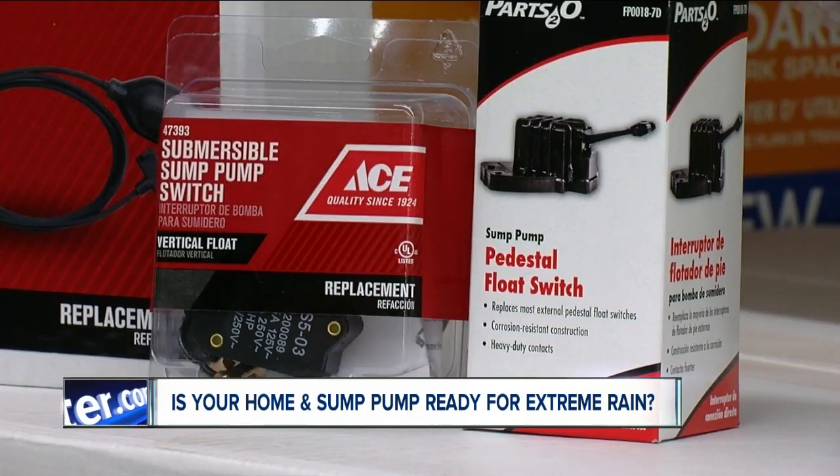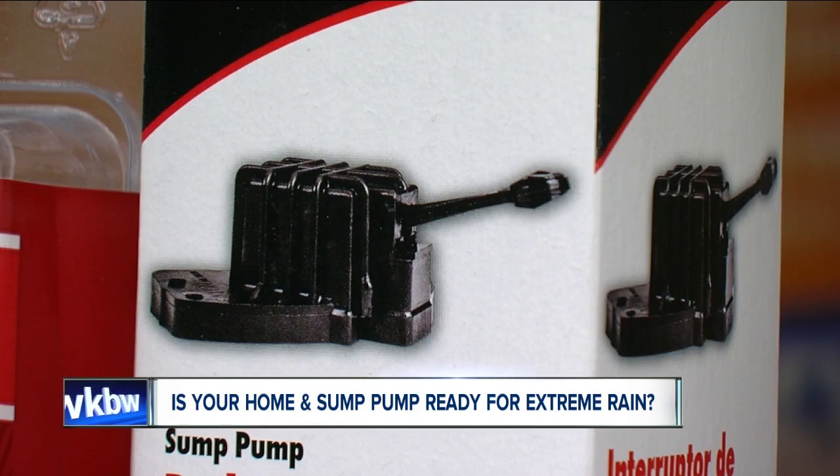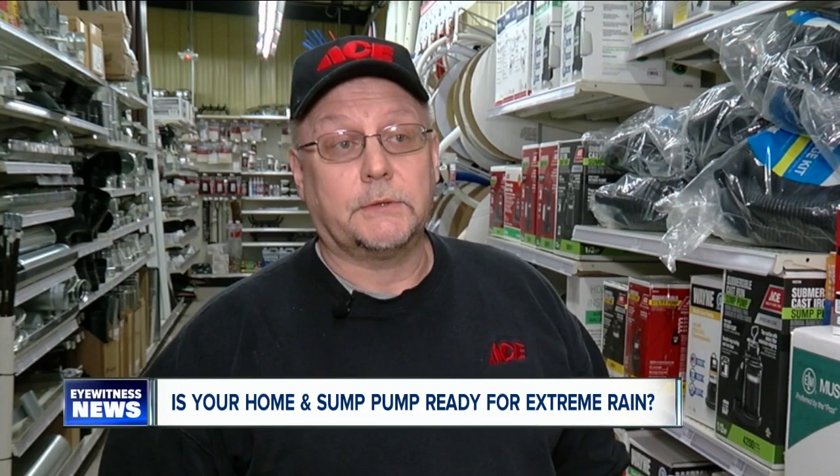If you were to flood and that motor goes under the water, that's it — it's over. Switches are the most common electrical part to fail on sump pumps. While some can be replaced, others cannot. There's no warning signs; it generally just stops.